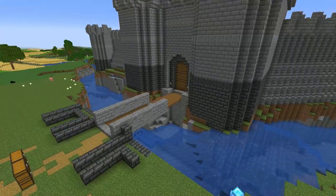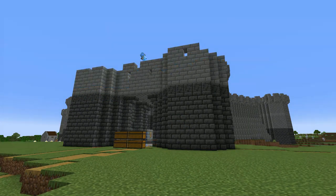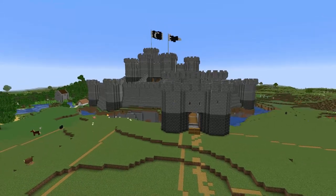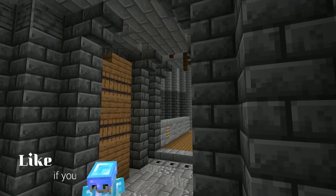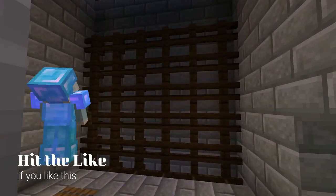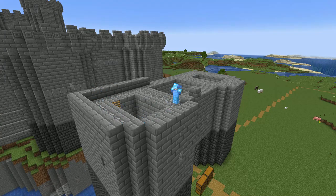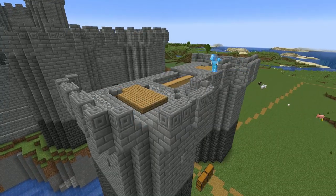And now it's onto the barbican itself, which is basically another gatehouse guarding the castle entrance. Mine is very simple: two towers, a gate and a portcullis, with arrow loops and murder holes turning the narrow entrance into a death trap. I've got no crenellations or arrow loops on the back, so that should the barbican fall, it will offer no sort of defence for further attack on the castle.